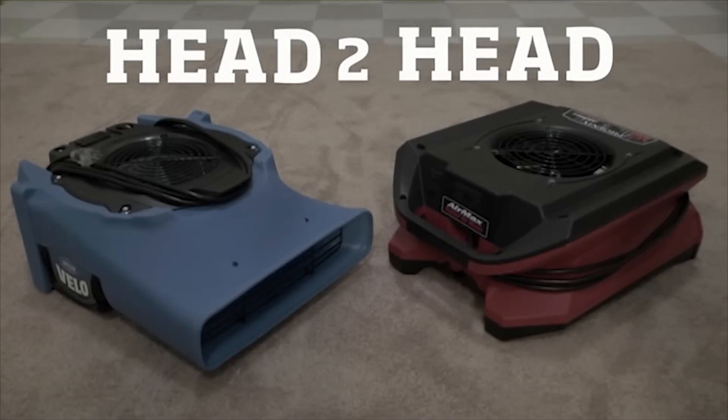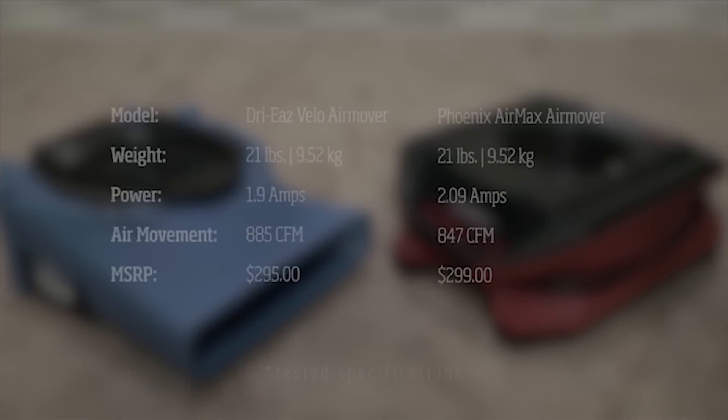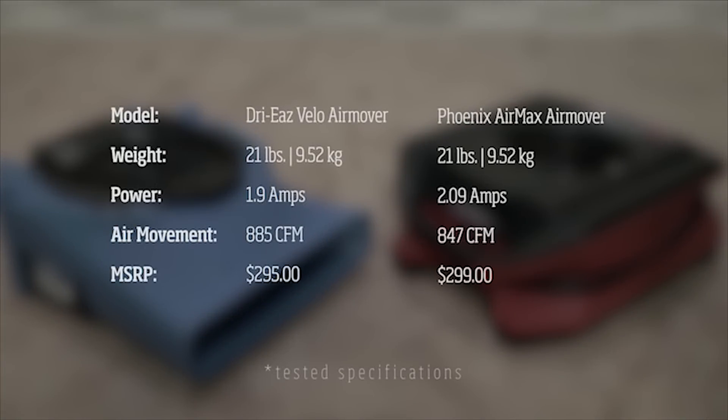Welcome to the head-to-head competition between the industry-leading Velo airmover and the new Phoenix Air Max. From point of tested specifications, the Velo blows away the competition from Phoenix. However, specifications only say so much.